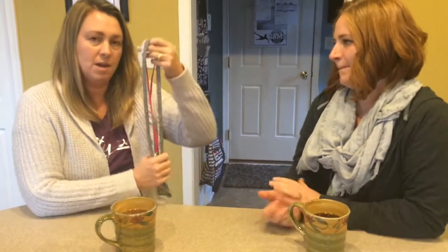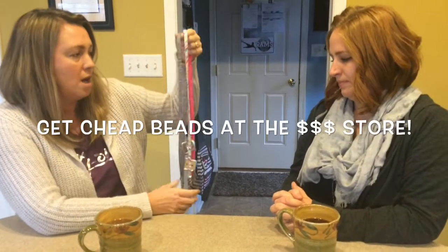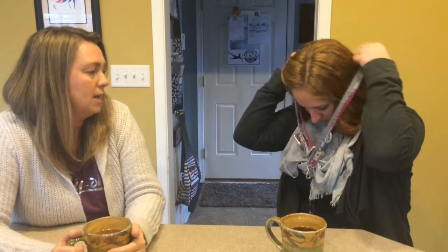So Lynn, do you want to share what you've been doing with the little prizes? Yes, I'm just going to show you something I did at my last party. We're going to pretend that these lanyards are actually decorative beads that you can get at the dollar store. I ask my hostess to put those on at the beginning of the party, and during my presentation I say it's the hostess's goal to get rid of all three of those beads during the party. If you were a top party girl or she thinks you'd be great hosting a party, please take one of those beads off and put it on yourself, and then I'll know at checkout that you're going to host your own party.